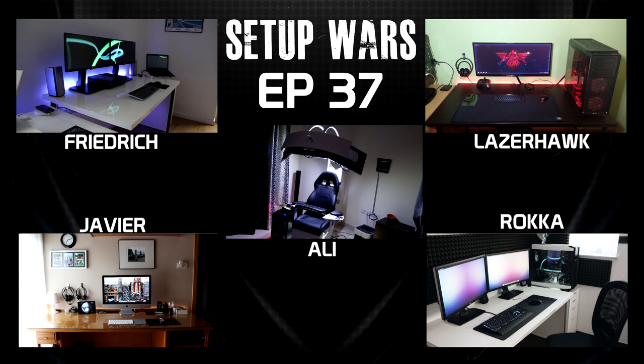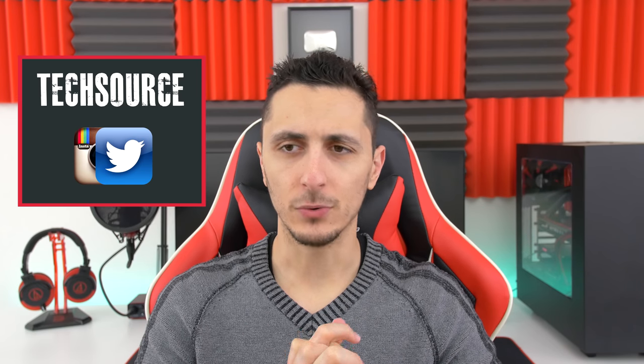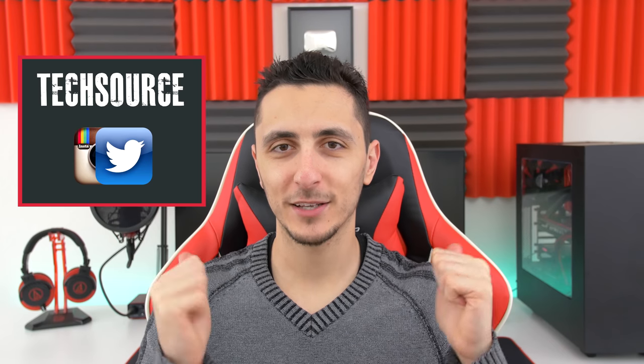I still have the cable management video coming up — I haven't forgotten about that, it's gonna be happening sometime in February so stick around for that. That's it for this week's episode of Setup Wars. Drop your comments down below and vote on who has the best desk setup. Voting will end this Saturday and I'll announce the winner on Sunday on my Twitter and Instagram accounts, so follow me there if you want to know who wins. Thank you guys so much for watching — leave a like if you enjoy Setup Wars and I'll see you in the next video.